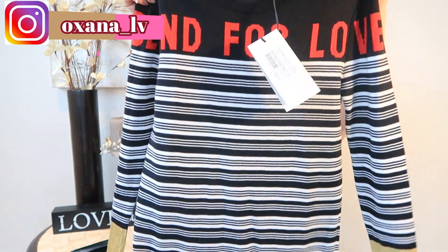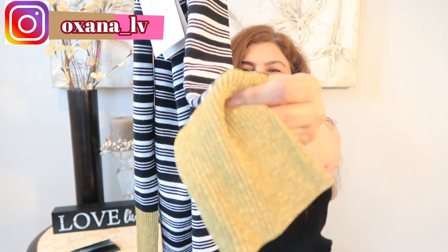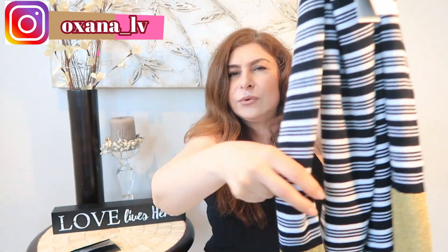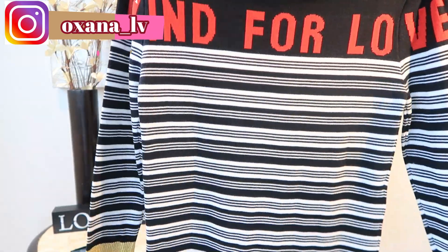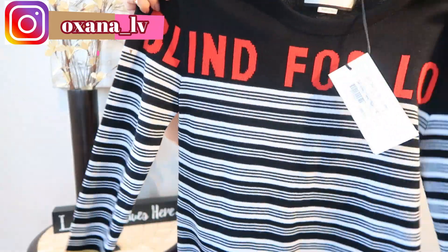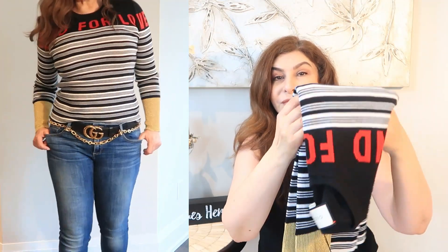This Gucci sweater is 100% wool and silk. The sleeves have absolutely beautiful gold detailing — almost like a lyric thread at the bottom of the sleeves — and the rest is 100% wool. It says 'Blind for Love' on it. When I tried it I started with a small, which fit okay, but I decided to go with medium for a little extra room, and also because wool can shrink after washing, so I went with the bigger size.